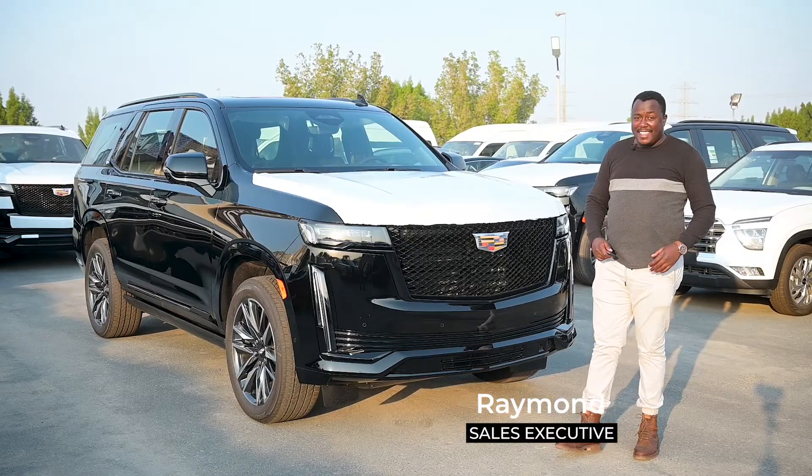Hi, welcome to Meleli channel. My name is Raymond, your sales executive. Here with me, it's a Cadillac Escalade 2022 model.